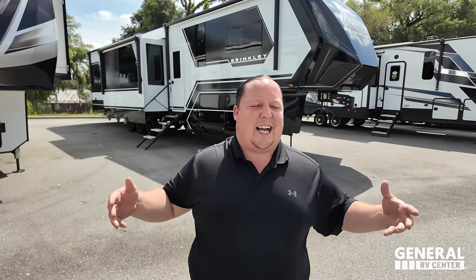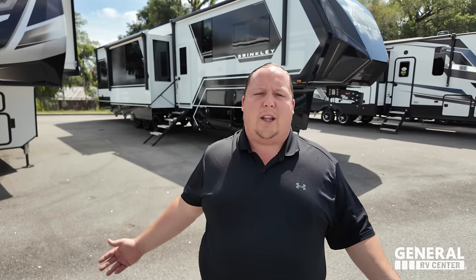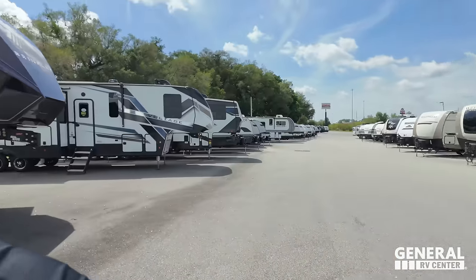Welcome back to another video. We're super excited — General RVs is the number one seller of Brinkleys on the planet, and we finally have one sitting here on the lot for Will and me to review. Will says it's a beautiful day and he loves checking out the new Brinkley floor plans and all the new stuff they're doing, because as Matt said, they are the newest, hottest RV manufacturer on the market right now.